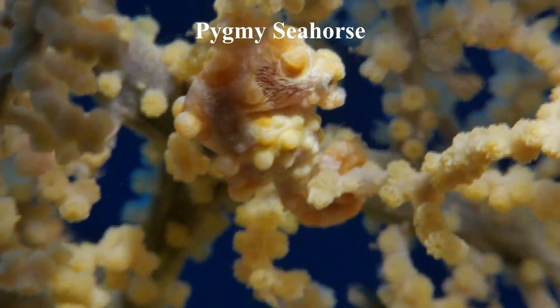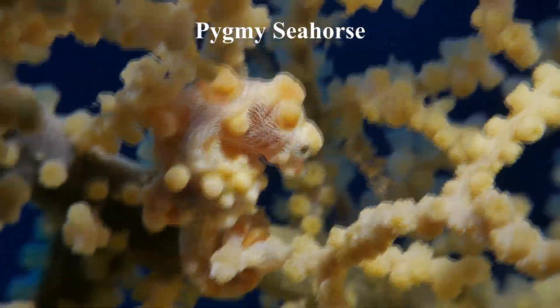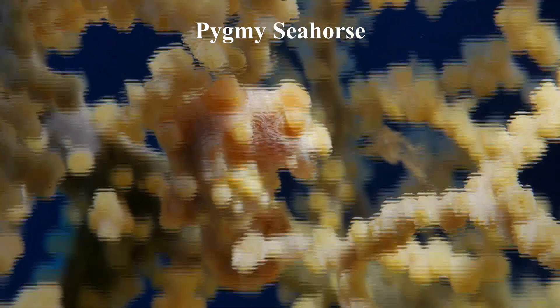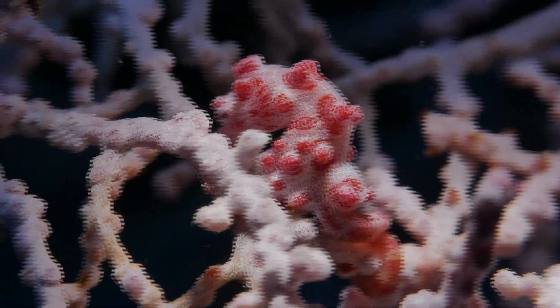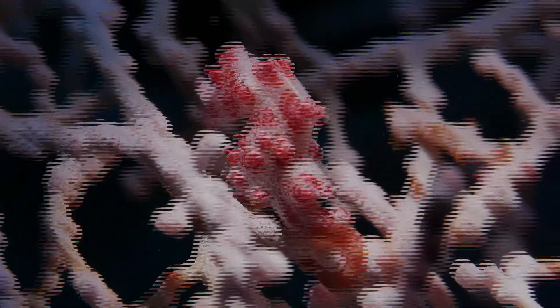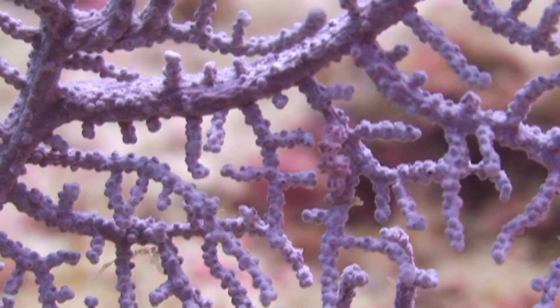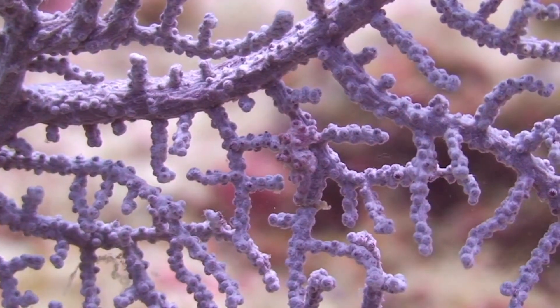The pygmy seahorse is recognized for its ability to camouflage, exhibiting texture and color that closely matches that of the gorgonian coral it resides in, rendering it almost invisible to predators and prey. Their skin is covered in tiny fleshy bumps that resemble coral polyps, enabling them to blend in effortlessly with their habitat. This camouflage is called crypsis, and it allows them to remain concealed and secure in their natural surroundings.